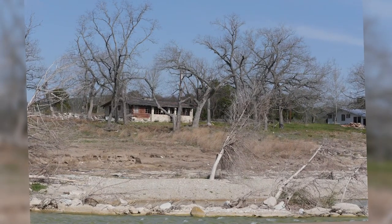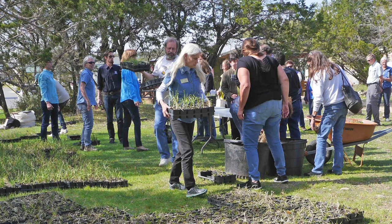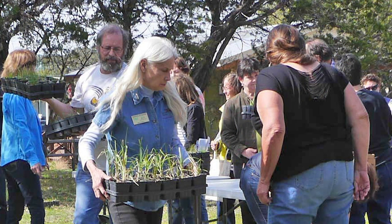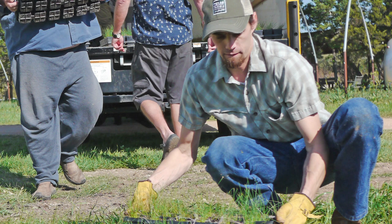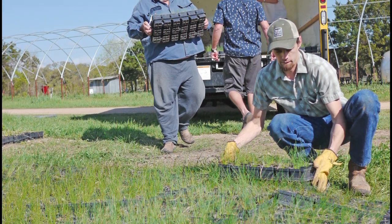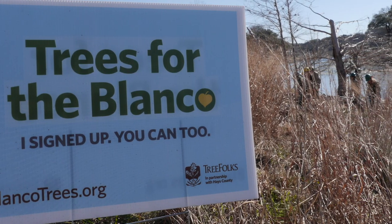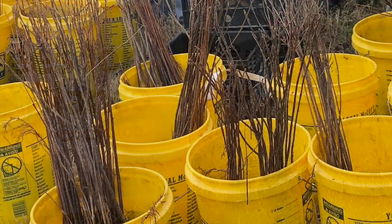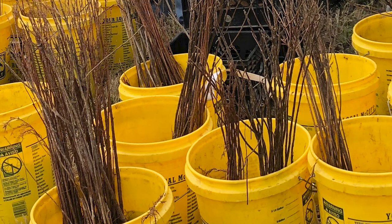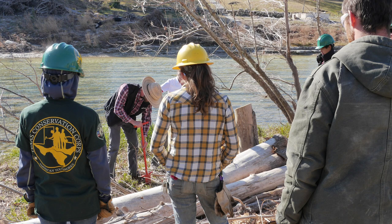After the flood, jump-starting vegetative recovery became a priority. Hays County Master Naturalists combined efforts with organizations who came to our rescue. Texas Parks and Wildlife distributed 15,000 riparian sedge, rush, and grass seedlings. Then, over the next four years, Tree Folks coordinated the planting of 200,000 trees and shrubs across a 30-mile stretch of the Blanco. So, why so much attention to helping riparian vegetation?